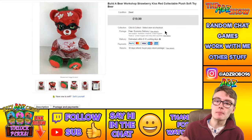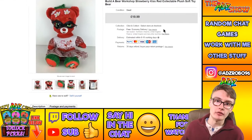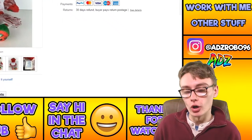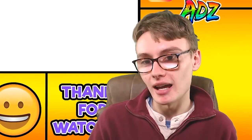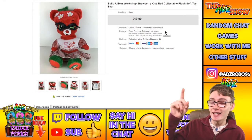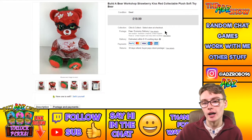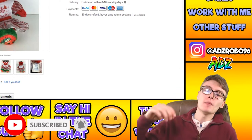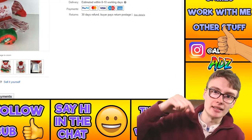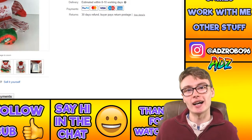Finally, a Build-A-Bear Workshop Strawberry Kiss red collectible plush soft toy bear. I'm accepting a lot of offers at the moment because I just want to get my stock down and get things out. This was three pounds in the St Luke's charity shop in Hartford — probably the only item today I clearly remember where it came from and the exact price. I accepted an offer of £14 on that one, happy to see it go. And that's everything — thank you for joining me. Please consider subscribing, hit a like if you enjoyed, and drop any comments or questions below.